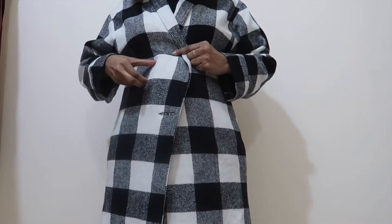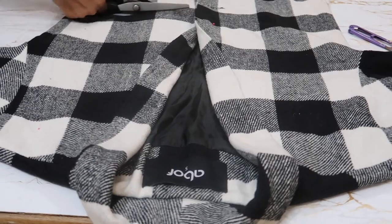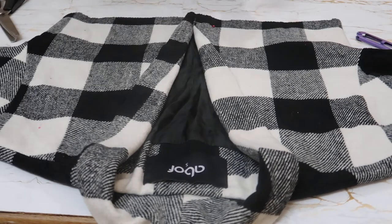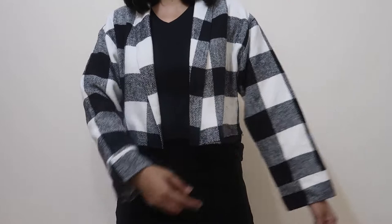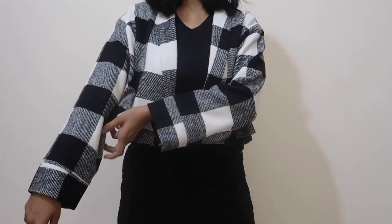I'm going to pin where I want the jacket length to be and then cut it. This is how it looks — I'm pretty happy with the length. Now I also need to alter the fitting because it's pretty loose, so I'm going to tighten it on the sides of the jacket and on the sleeves as well.